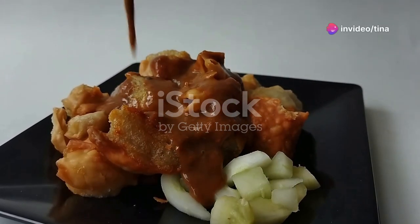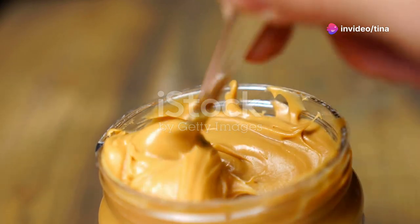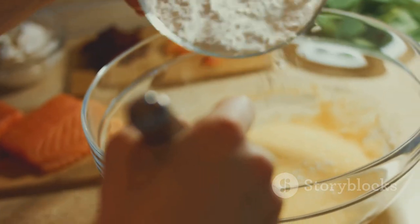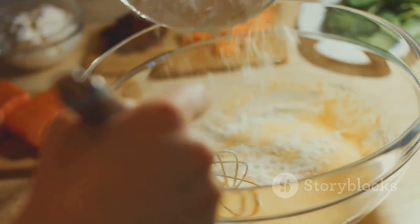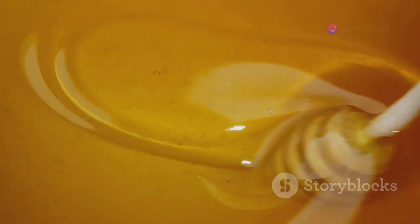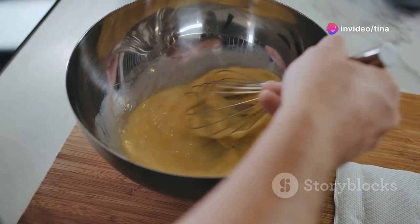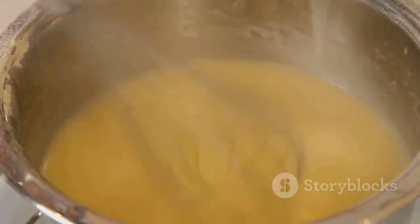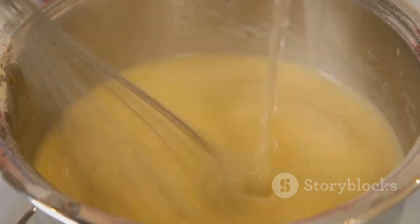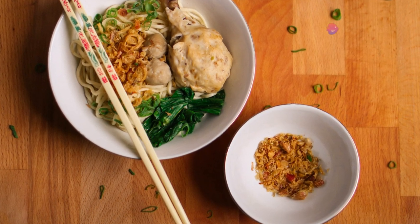Now, this peanut sauce is a thing of beauty — it's creamy, nutty and bursting with flavour. To create this culinary masterpiece, grab a bowl and whisk together: four tablespoons of creamy peanut butter, two tablespoons of soy sauce, one tablespoon of honey, one clove of minced garlic and one teaspoon of grated ginger. Give it a good whisk until everything is beautifully combined and you're left with a smooth, glossy sauce. And there you have it — the perfect peanut sauce, ready to elevate your stir fry to new heights.